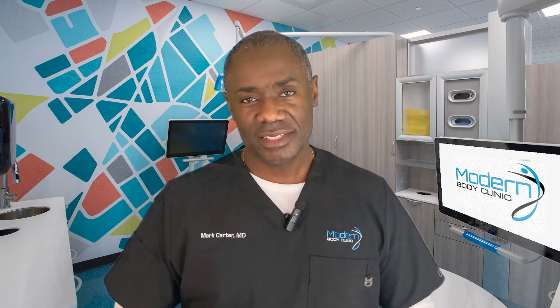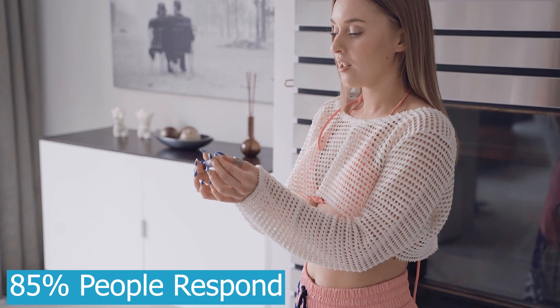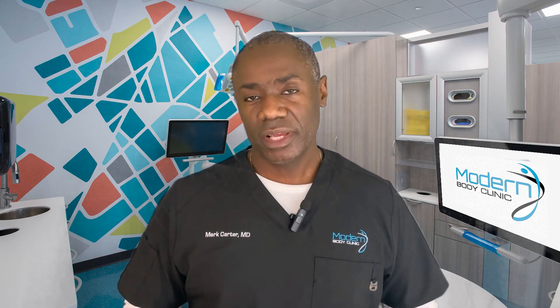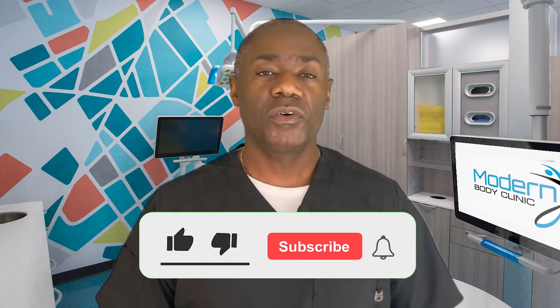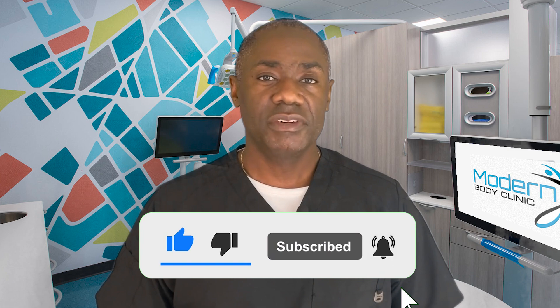You've just gotten the inside scoop on ZetBound, but the main question is whether it's right for you. According to the studies, 85% of people did respond to it, and we see a lot of people do well on this medication in our clinic. Talk to your provider if you think you might be interested, or you can contact us directly. If you need help with diet and lifestyle, check out the link below for our free mini course on how to lose weight without starving. If you found this helpful, please subscribe to get more videos like this.